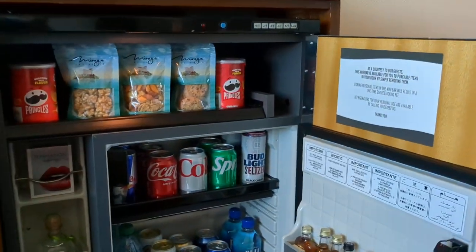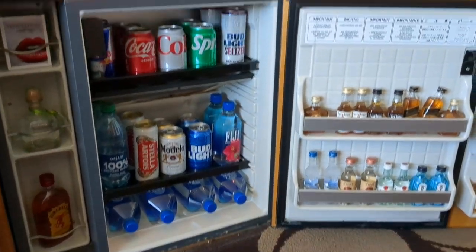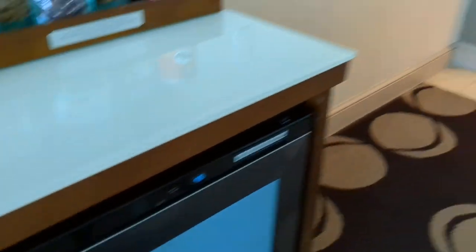Look at that — now be careful with these guys, because if you haven't been here before, if you take anything out of the minibar they're definitely going to count it and charge you. They've got your credit card, so be careful. If some little kids get a hold of those, you've got to watch out.